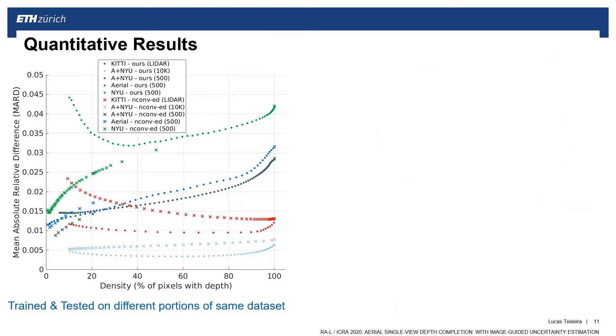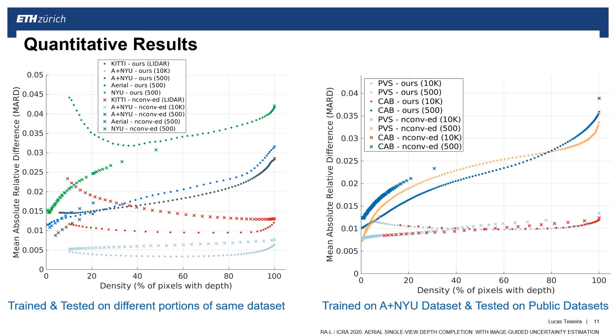We recommend you pause and observe these quantitative results, which show that our method outperforms the state-of-the-art. Our method is plotted with dots and the state-of-the-art with the axes; colors denote the different datasets. When training and testing on different portions of the same dataset, our method performs best for almost all densities and datasets. Training on our synthetic dataset and the NIU dataset and testing on several sequences of two popular public datasets, our method also shows better accuracy, especially in high-density areas.